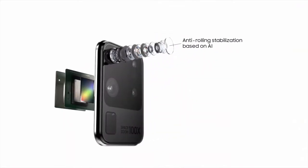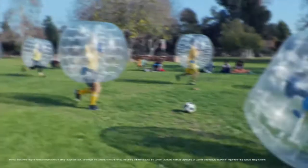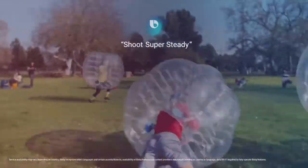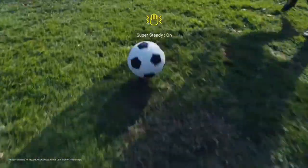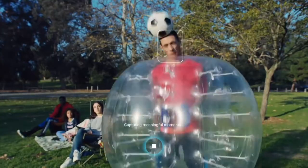And when it comes to action, S20 Ultra brings true action cam to mobile. Shoot Super Steady — super sophisticated AI balances camera movement to make every frame of video just as smooth as a feature film.